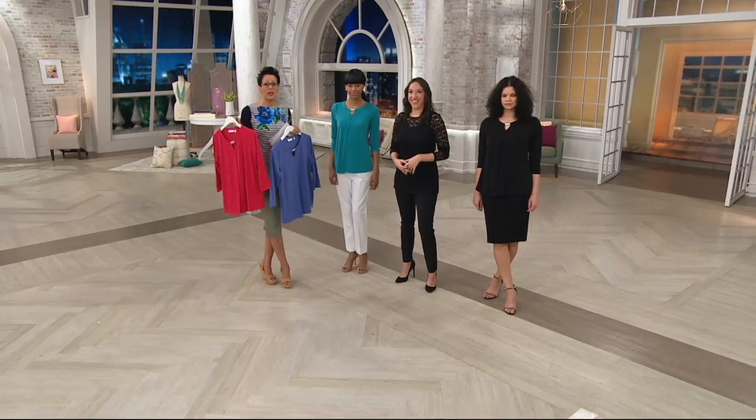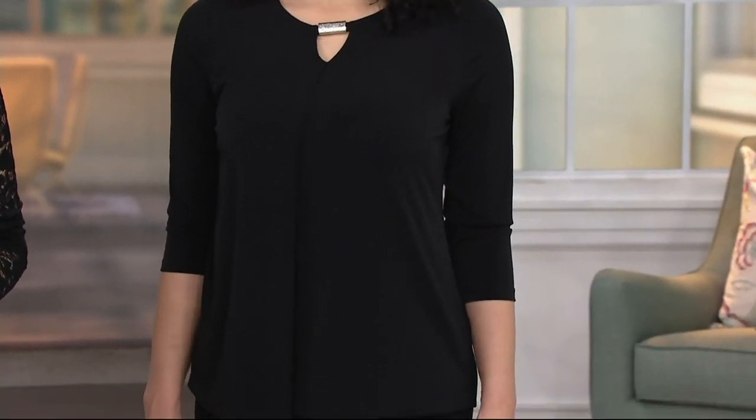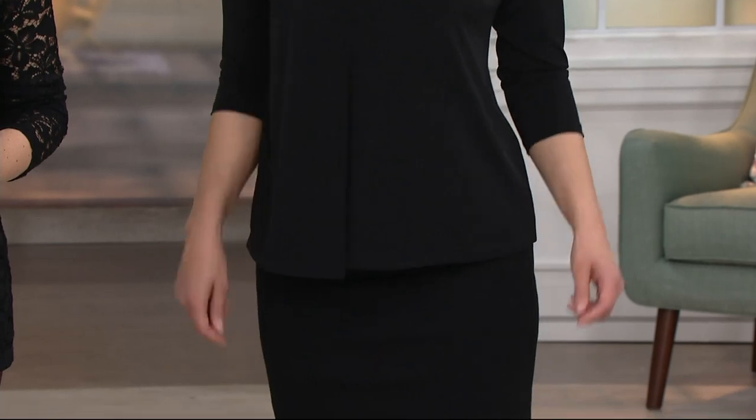This is a clearance price, so we're retiring this style, making way for new. You get to take advantage of the clearance price. But when we're out of them, we're out. Four easy payments of $9.97. Get this home and try it.